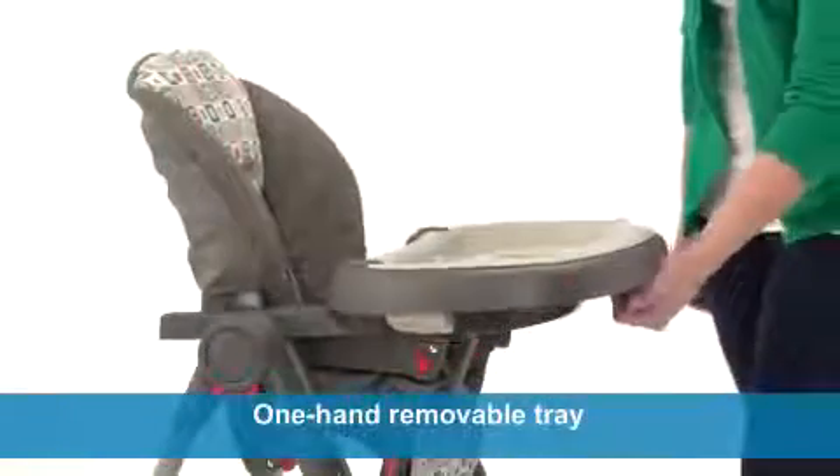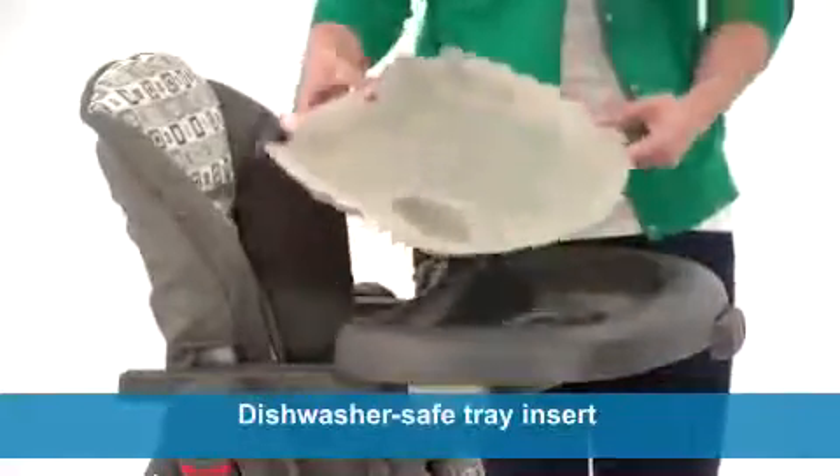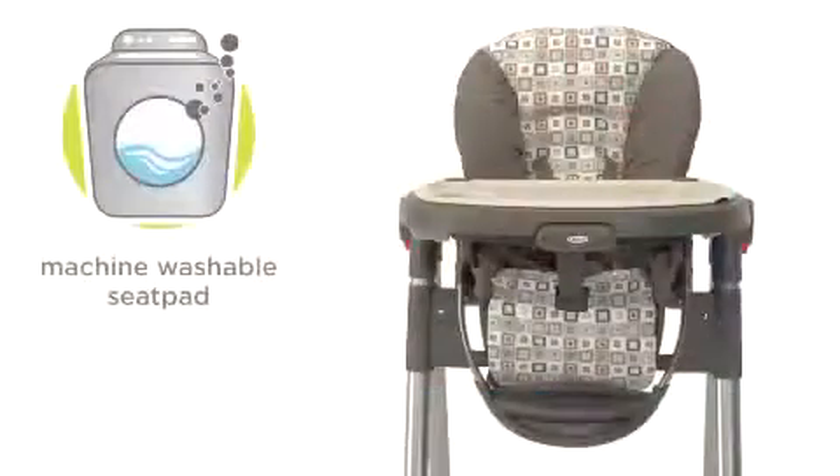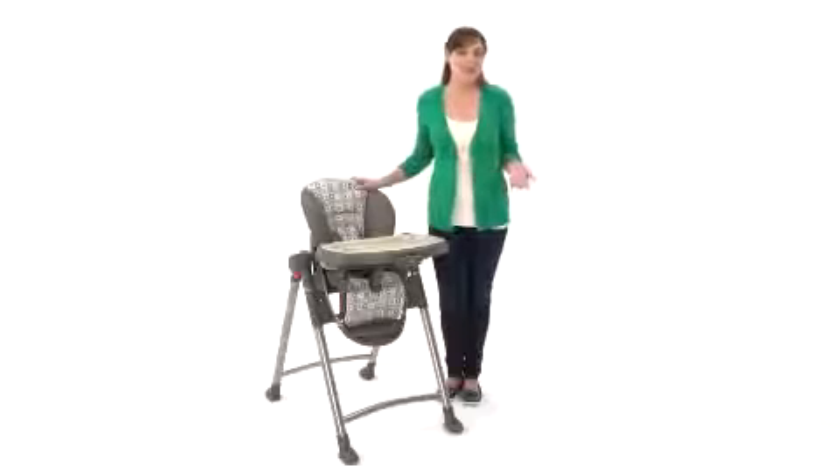For easy cleanup, the chair includes a one-hand removable tray with a dishwasher safe tray insert. The cushioned seat pad is machine washable. With its slim fold and out of the box use, the Contempo High Chair makes mealtimes as convenient for you as they are comfortable for your child. And it's available only from Graco.